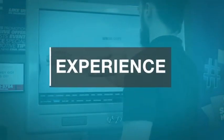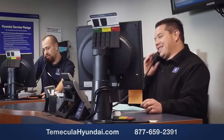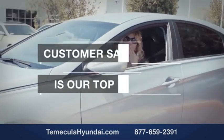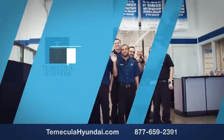Why choose Temecula Hyundai? It's simple — experience. Buying a car is a big financial decision, and knowing you're working with a team you can trust is important. Customer satisfaction is our top priority. We have integrity and passion, and we want you to buy from people you can trust. Shop Temecula Hyundai today.